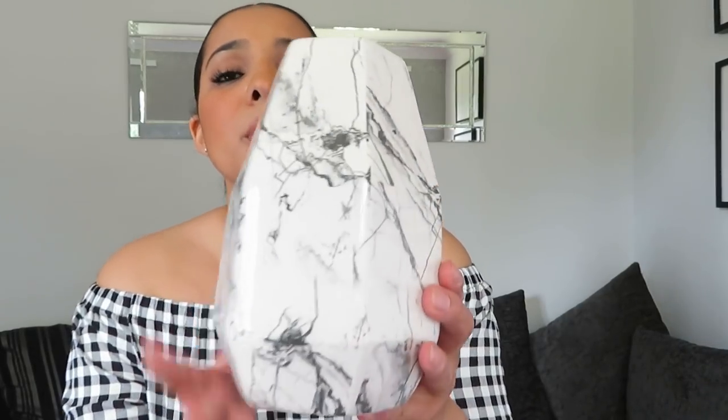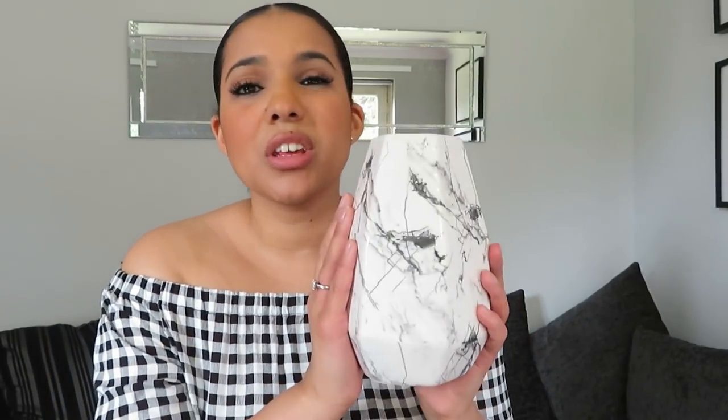Also from Home Bargains — this vase. It was actually in my last Home Bargains haul but I broke it, so I went back and bought it again because I absolutely love it. It's a small vase, £3.99, and it's going to sit on my window ledge in the sitting room.